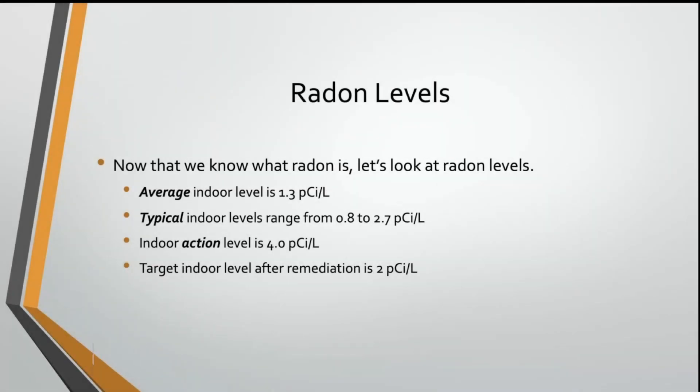Hi everybody, welcome to today's video. Typical indoor radon levels range anywhere from 0.8 to about 2.7 picocuries per liter. And given where we are — a high radon zone as far as the EPA is concerned — in Indiana, the average radon level ranges much closer to that 2.7 picocuries per liter than it does to the lower number.